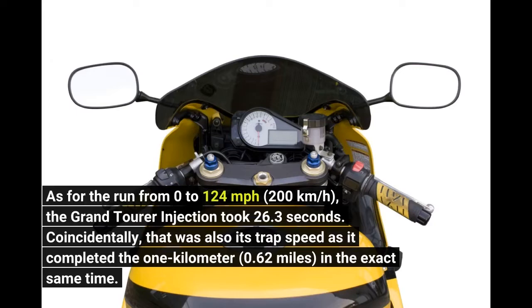Coincidentally, that was also its trap speed as it completed the 1 km (0.62 miles) in the exact same time.